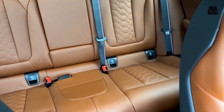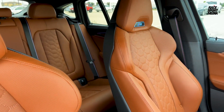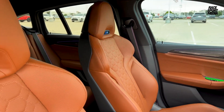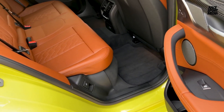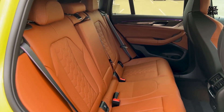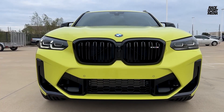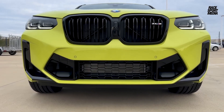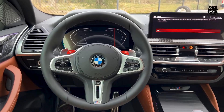Step inside and the X4M's dual personality is on full display. Luxurious Vernasca leather seats hug you comfortably, while M badging and carbon fiber trim remind you of the beast lurking beneath. The panoramic sunroof bathes the cabin in light, while the 12.3-inch digital instrument cluster and head-up display put essential information right in your line of sight. The infotainment system is intuitive and seamlessly integrated, letting you control everything from music to navigation with ease.